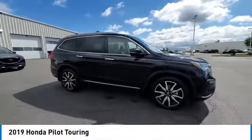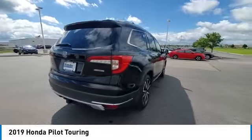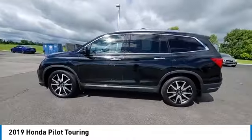Take a ride in the 2019 Pilot. Optimal utility. Indulgent interior. Powerful performer. You'll be ready for almost anything in the Honda Pilot.